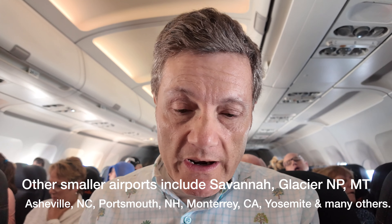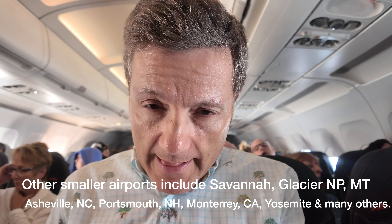But the seats do not recline. As you can see, they're narrow and they don't recline. They don't give you free water, so it's $3 for a bottle of water. I didn't have a beer yet, but I'm told beer is $9.25.